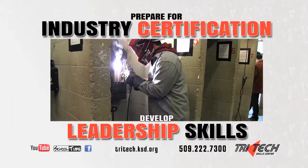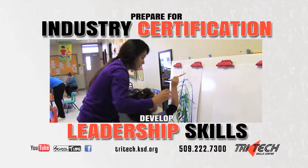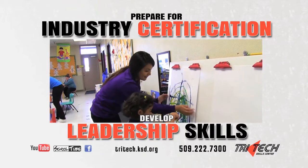If you're in a public, private, or home-schooled environment, 16 to 20 years old, and have yet to receive your diploma, you can attend TriTech.